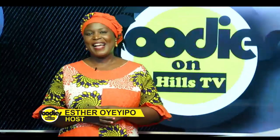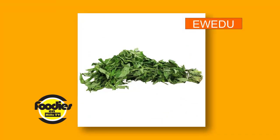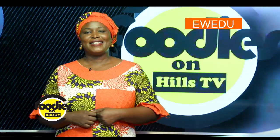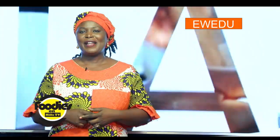Welcome to Foodies on Eats TV. I'm Esther. In our series on soups, Ewedu is our focus today. It is a species of vegetable grown mainly for food. Ewedu is jute in English. It is packed with nutrients and immense health benefits for the body.